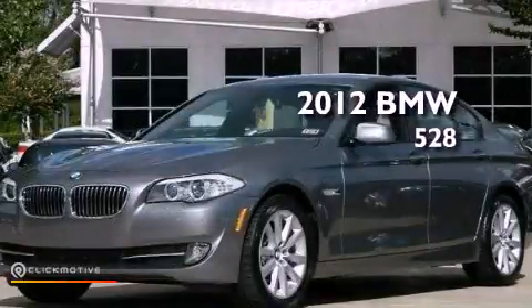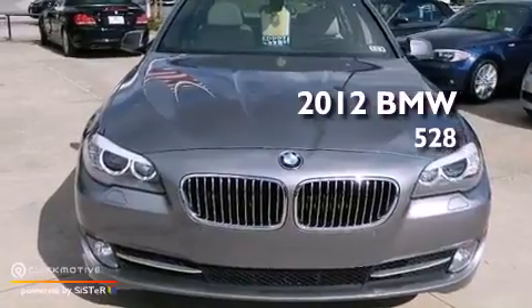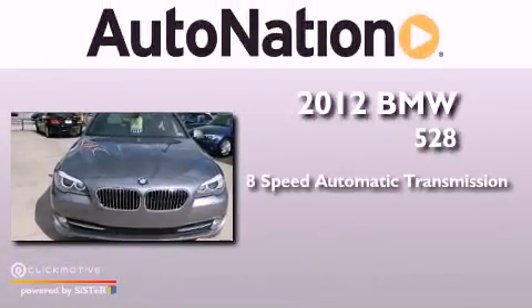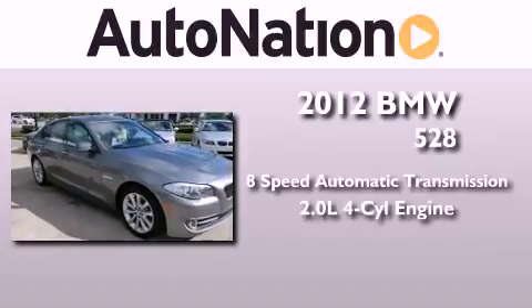This is a certified pre-owned 2012 BMW 528i. This car has an 8-speed automatic transmission and an inline 4-cylinder engine.